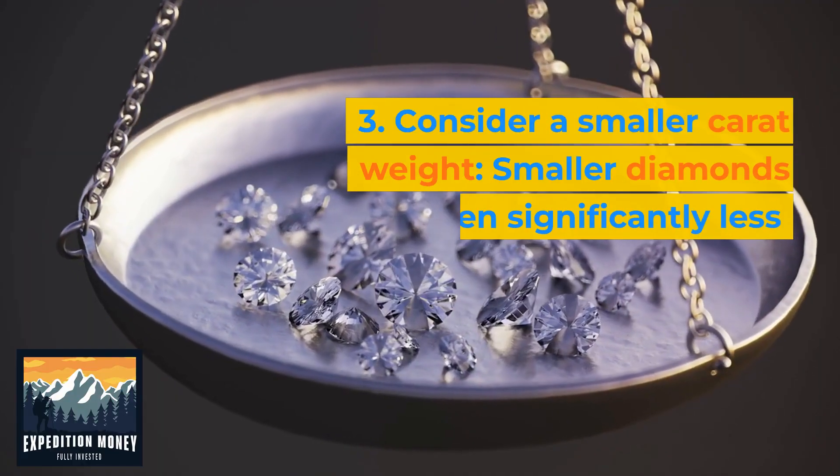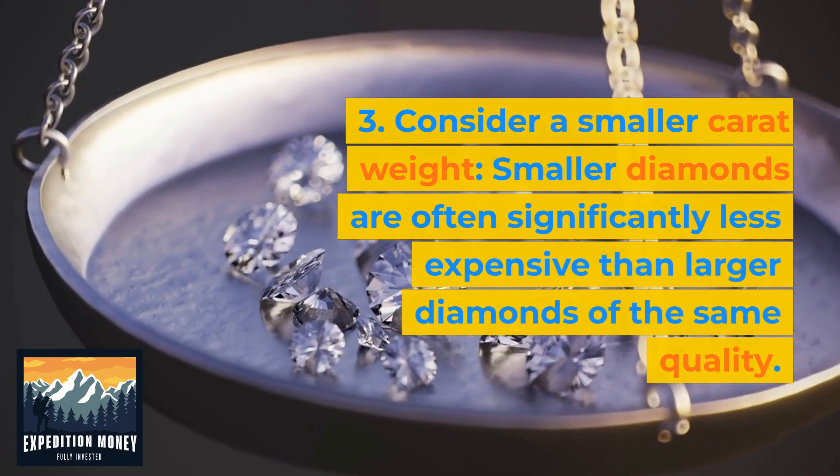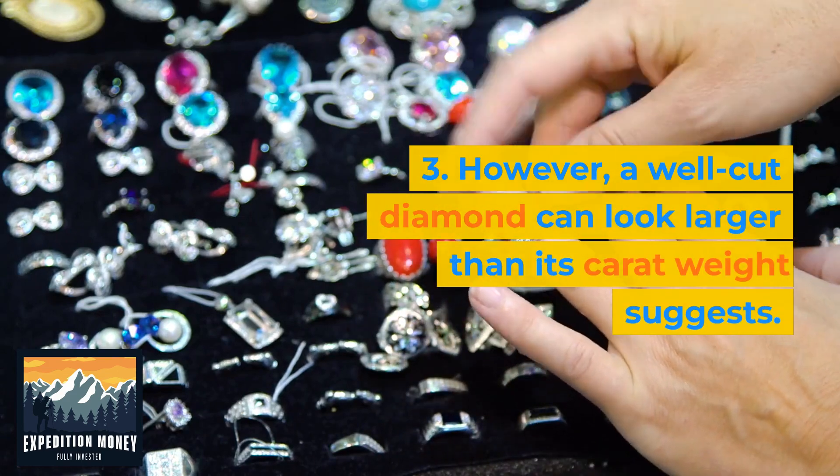Consider a smaller carat weight. Smaller diamonds are often significantly less expensive than larger diamonds of the same quality. However, a well-cut diamond can look larger than its carat weight suggests.